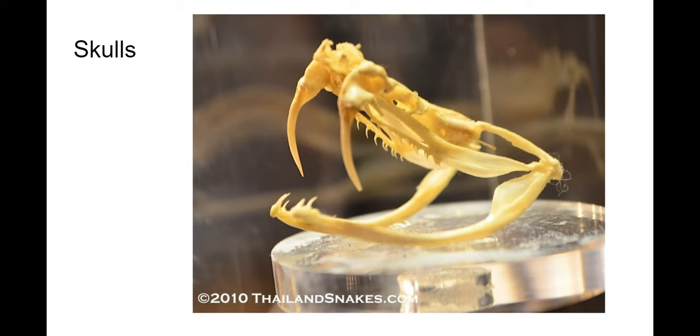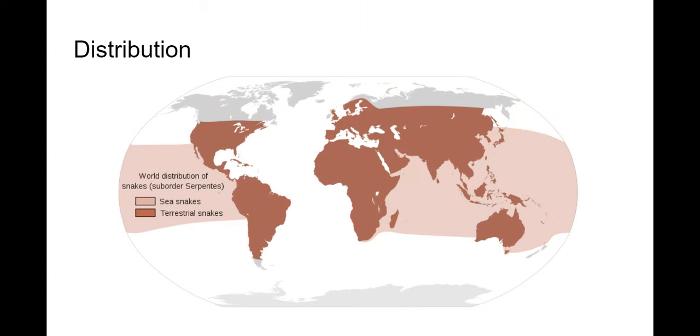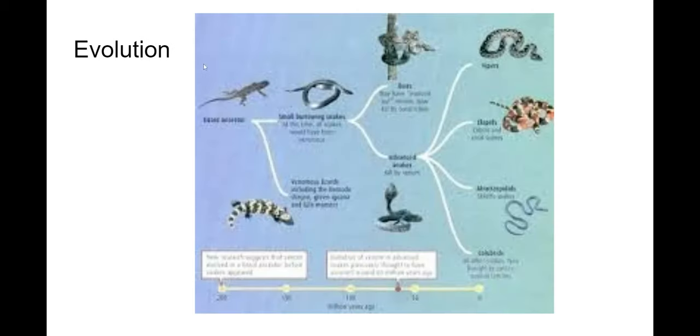They only have one lung; they do not have paired lungs. There are around 3,600 species and they average in length from four inches to 30 feet. Most snakes are non-venomous, contrary to popular belief, but there are venomous species that are particularly dangerous to people. They are found on all continents except Antarctica — and Greenland once again being left out in the cold. There are terrestrial snakes and some that have adapted to marine life.